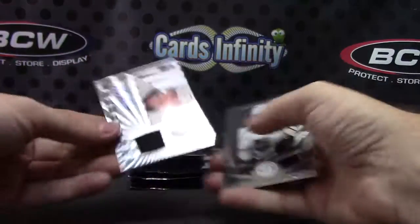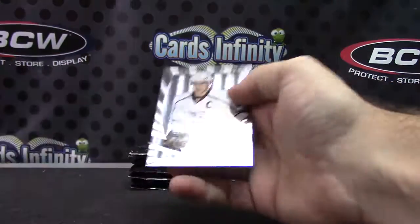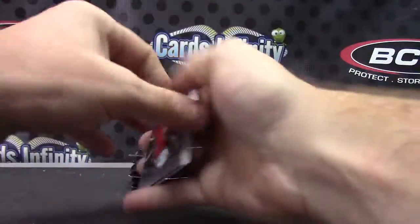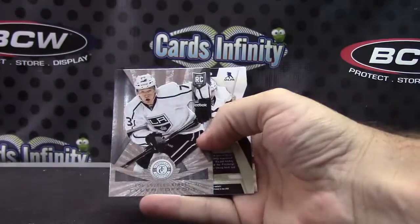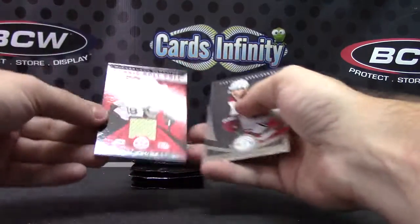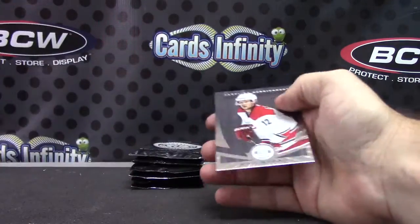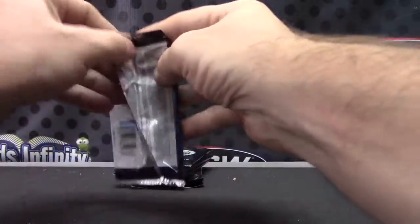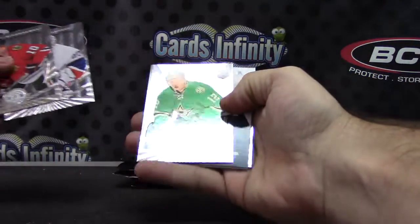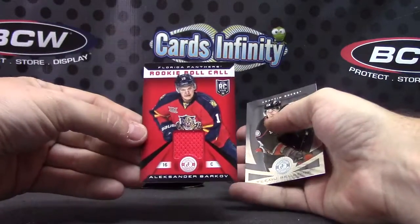Starting off with a Beau Bennett jersey autograph. Bo Bennett. Tyler Toffoli. And wouldn't you know it, Beau Bennett again — two Beau Bennett hits, jersey autograph and jersey.